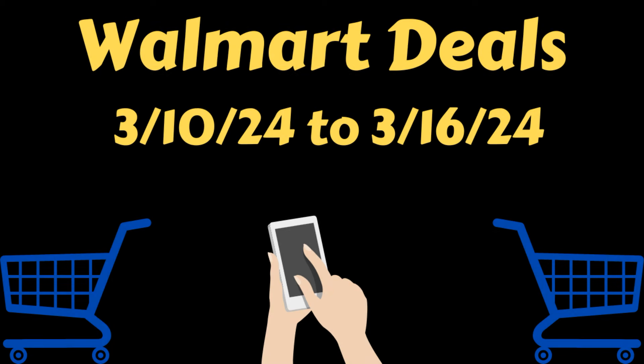Hello everybody, this is Yanji at Cuckoo for Coupons, and this is my Walmart deals video for the week of March 10th through March 16th. In this video, I am going to go over some deals that you could do at Walmart this week and save money using just your phone.